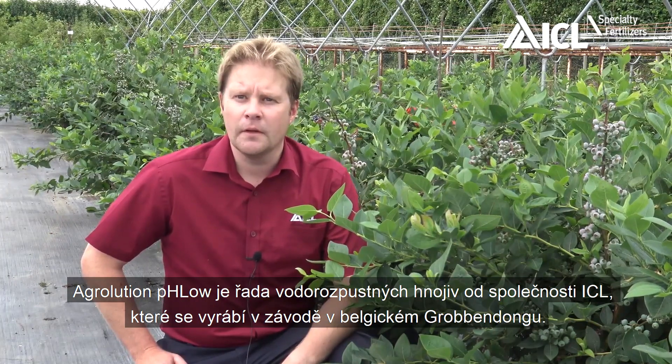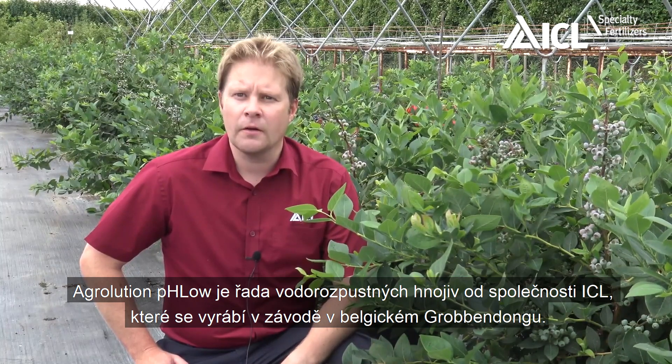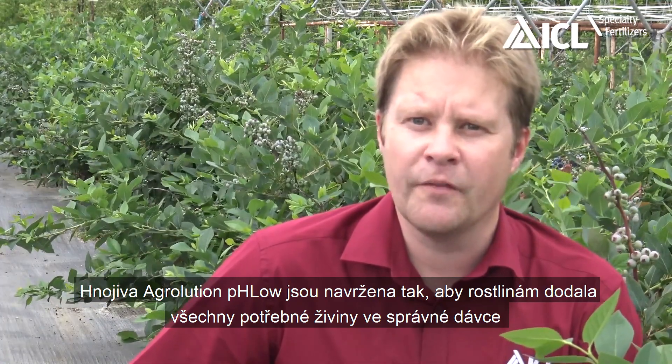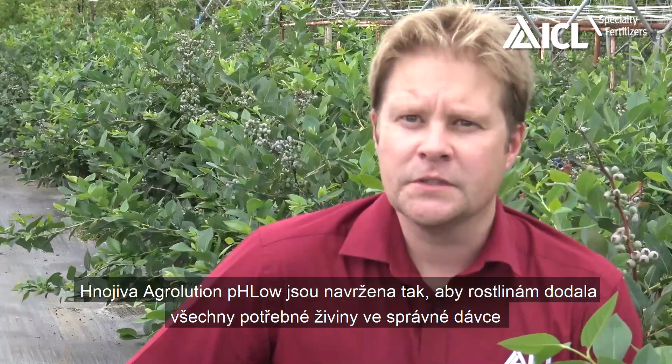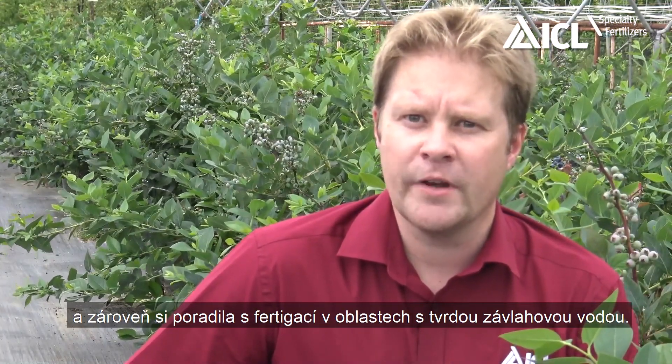Agriolution pH Low is a range of water-soluble fertilisers produced at ICL's production facilities in Grobbendonk, Belgium. ICL's range of Agriolution pH Low has been designed to provide the crop with all the nutrients that are required in the correct proportions, as well as deal with the challenge of fertigation in hard water areas.